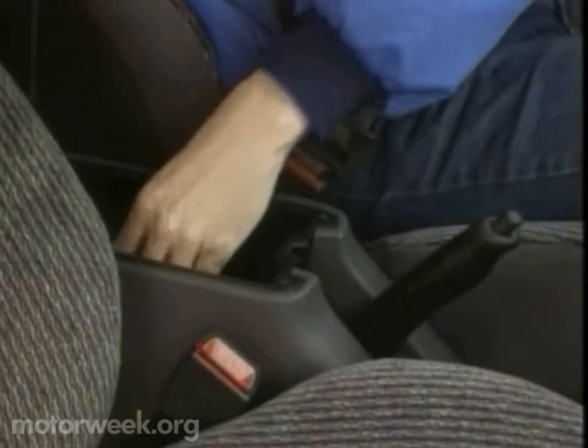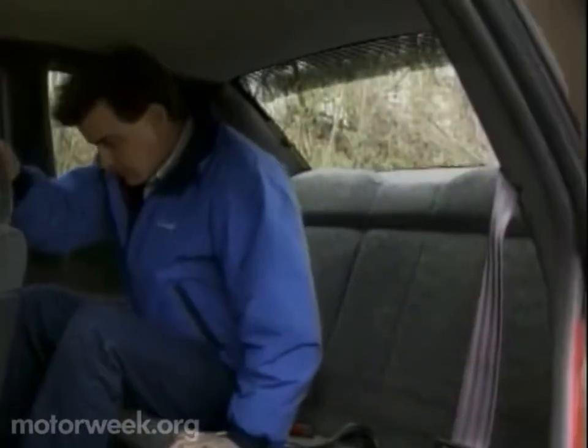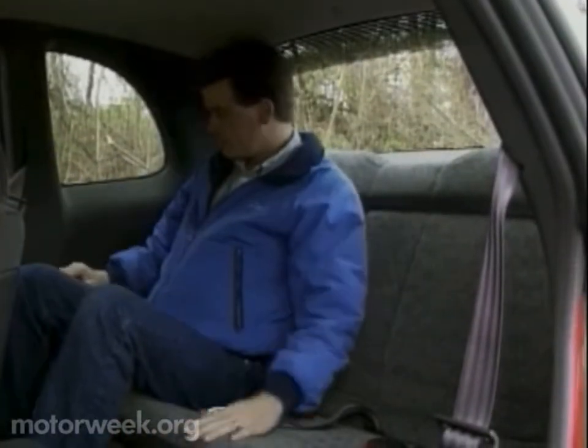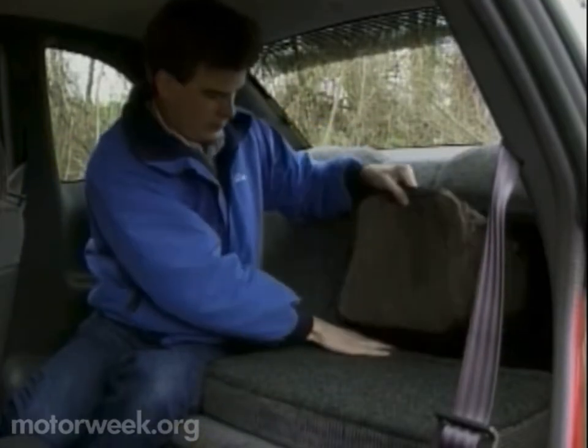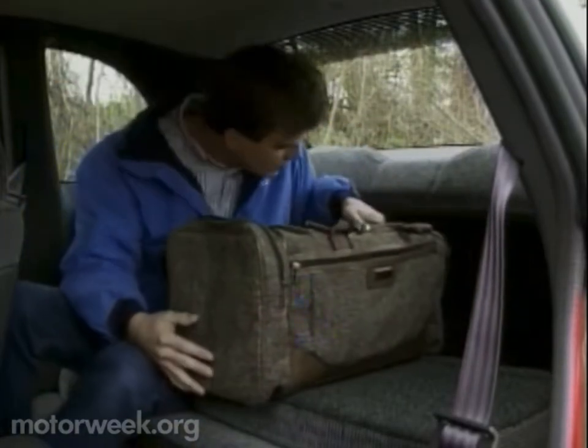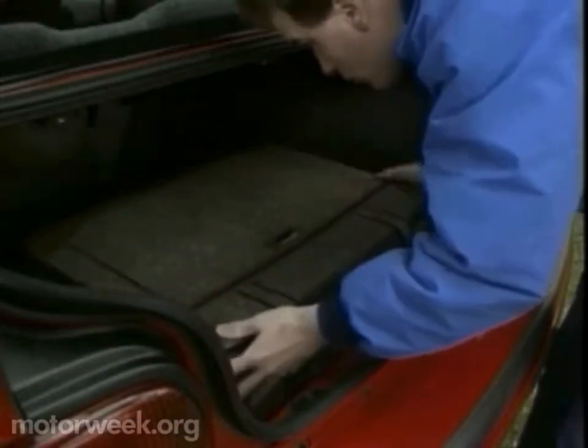We also like the generous storage spaces, such as this cup holder and coin tray. Rear seat room has always been a Neon strong point, and with fewer doors, the Coupe is even roomier back here than its four-door sibling. A 60-40 split seat back is standard. Trunk space is identical to the Neon sedan at a healthy 11.8 cubic feet.